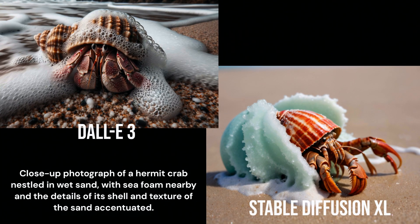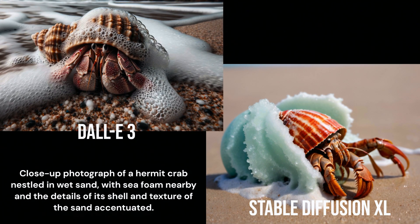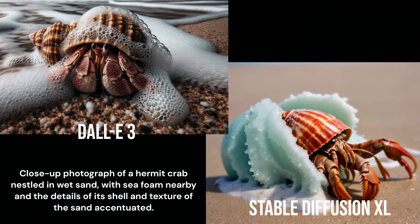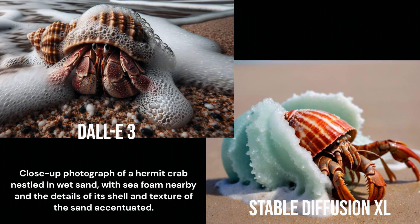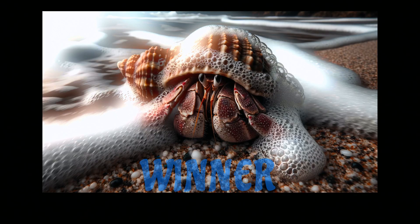That looks pretty good. I'm not sure why the sand is aqua-colored though, and the Stable Diffusion one does appear to have some slight anatomy issues. This one is pretty close, but given the strange blue-green sand color and the slight issues in the way his limbs were generated, I'm going to have to give this one to DALL-E3.